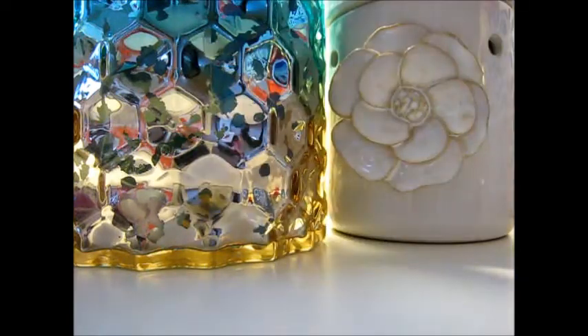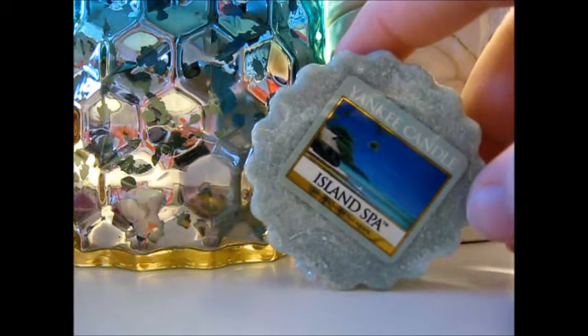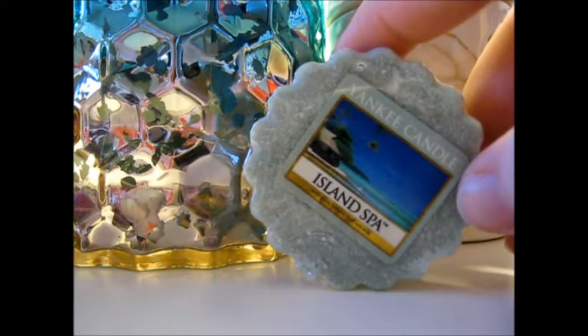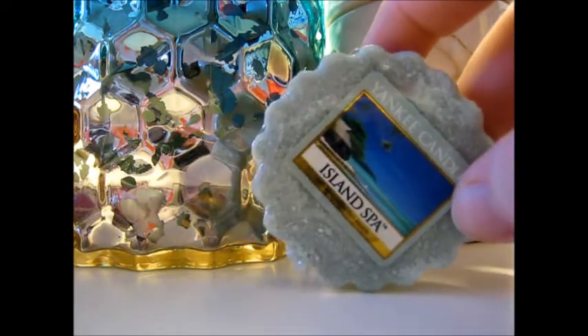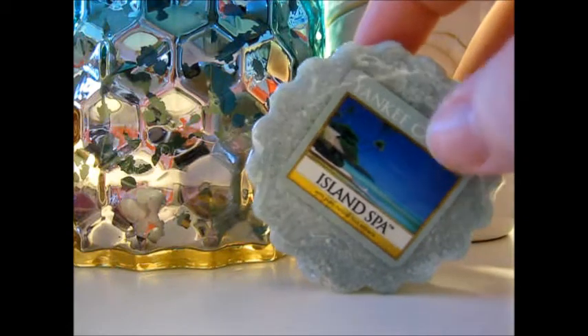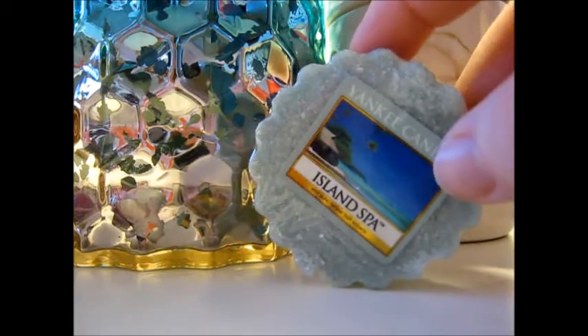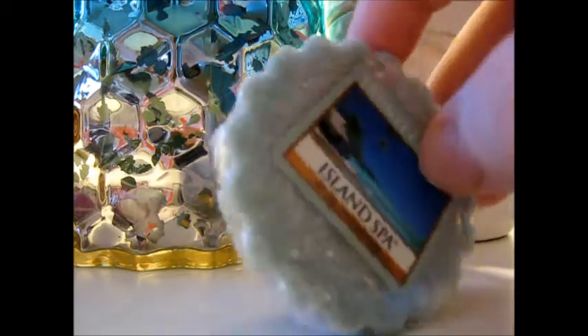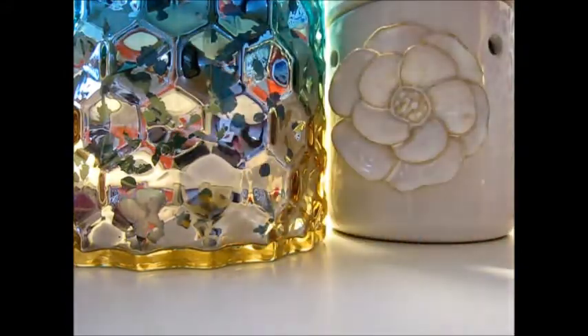Then we have Island Spa, which I think Gigi would actually really like — she loves lemon. Island Spa is different from most lemons because this is what I'd consider a Lysol kind of lemon. There's no bakery to it — no vanilla, cookies, cupcakes, marshmallows, or fluff — this is a lemongrass kind of lemon. It's very crisp, very clean, pure lemon. I might wait to burn that for when Gigi comes over, since she's the lemon connoisseur.